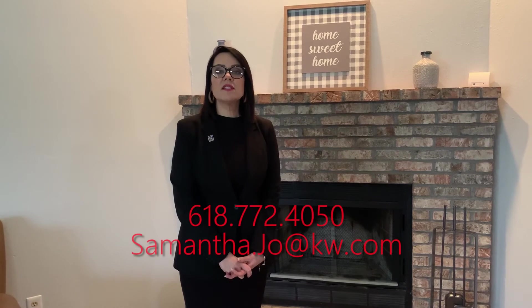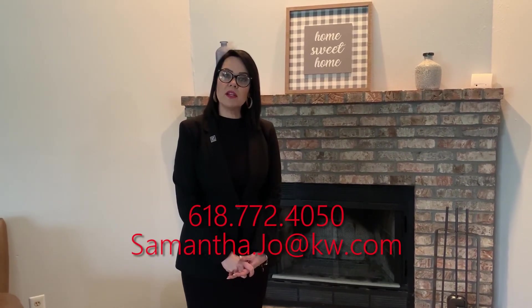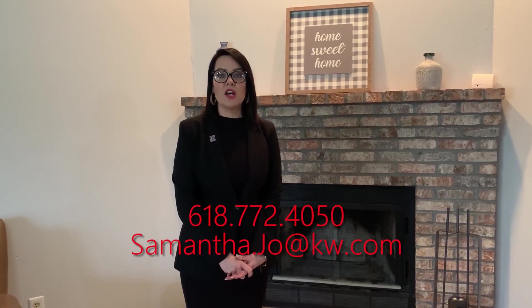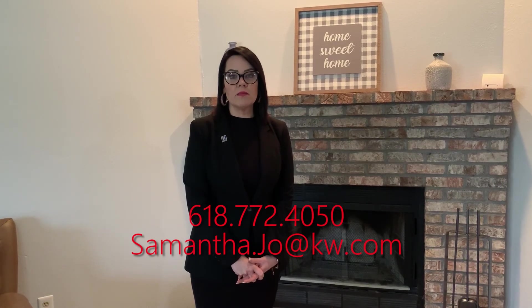Thank you for your time today. It's been a pleasure showing you this beautiful home at 3913 Michael John Drive in beautiful Swansea, Illinois. If you'd like to reach out to me, I'd be happy to help you. My number is 618-772-4050, and you can email me directly at samantha.jo — that's J-O — at kw.com. Here again, it was Samantha Jo, Come Home with the Blalock Team, powered of course by Keller Williams Marquis.